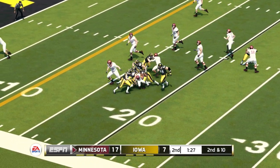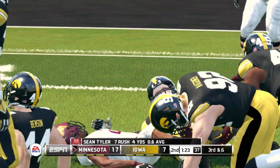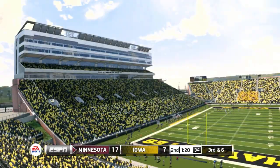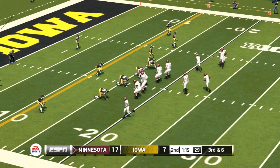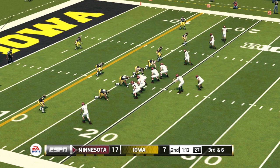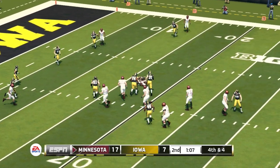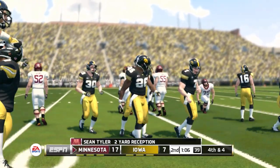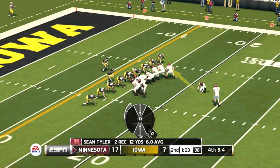Again with a carry — takes it up the middle for a nice run. Big hit there to stop him. So it's fourth down — they'll line it up for the field goal. Kicks away, and it is good.